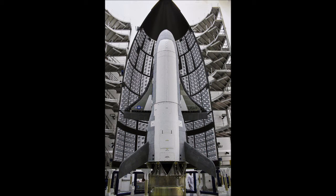Each Atlas V booster configuration has a three-digit designation indicating the features of that configuration. The first digit shows the diameter in meters of the payload fairing, always 4 or 5. The second digit indicates the number of solid rocket boosters attached to the base, ranging from 0 through 3 with the 4-meter fairing, and 0 through 5 with the 5-meter fairing. All layouts of solid boosters are asymmetrical. The third digit represents the number of engines on the Centaur stage, either 1 or 2. For example, an Atlas V 552 has a 5-meter fairing, 5 solid rocket boosters, and 2 Centaur engines, whereas an Atlas V 431 has a 4-meter fairing, 3 solid rocket boosters, and 1 Centaur engine.